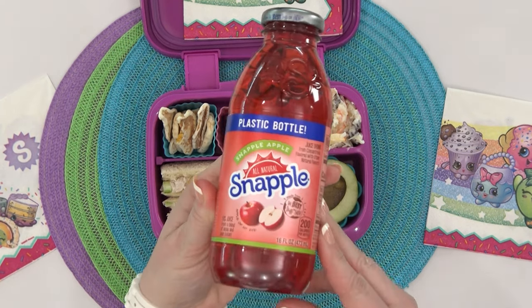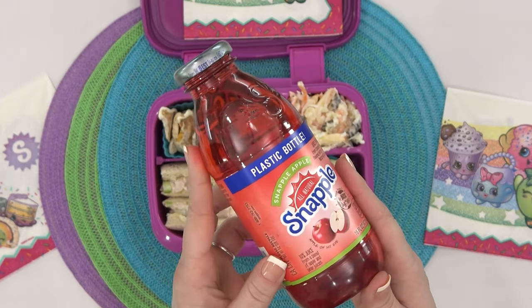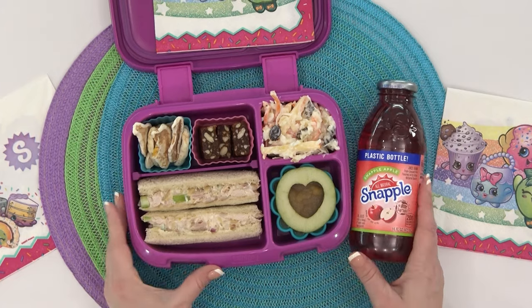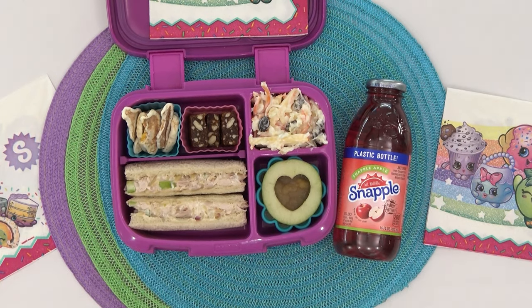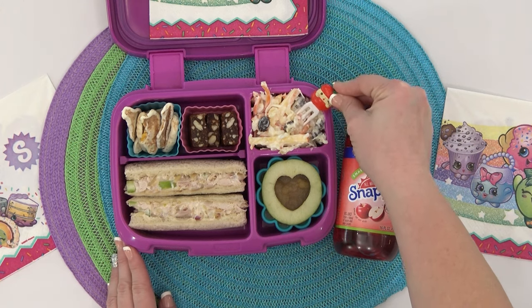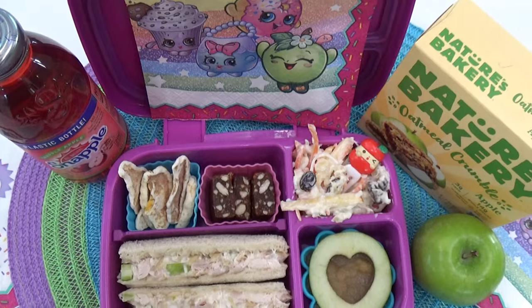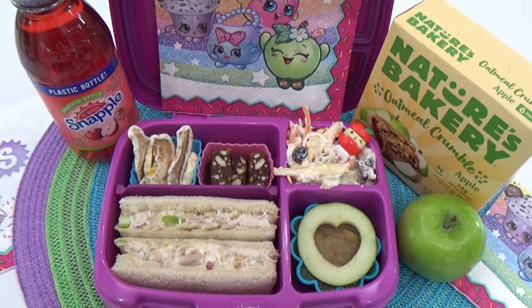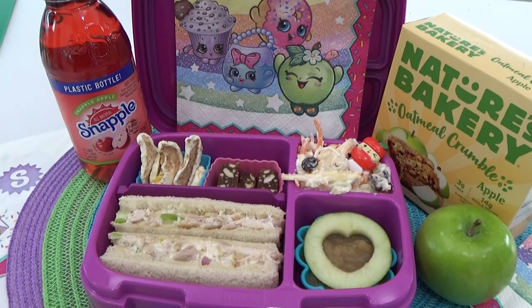And now finally, to complete Mackenzie's lunch, I'm going to add in a very fun apple drink. Instead of regular apple juice or apple cider, I decided to give her an apple Snapple. I remember when I was her age, Snapples were all the rage — back then they were actually in glass bottles, which is why we weren't allowed to bring them to school. But nowadays they're in plastic bottles and we're at home anyway, so she's going to try it. Hopefully she'll like it.